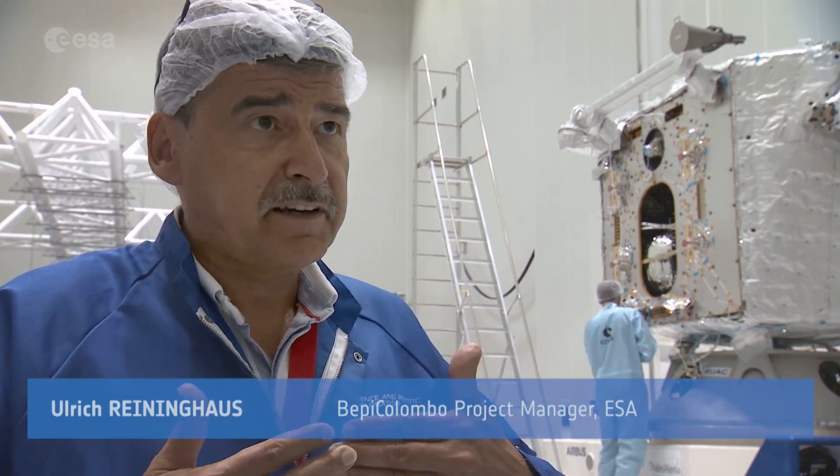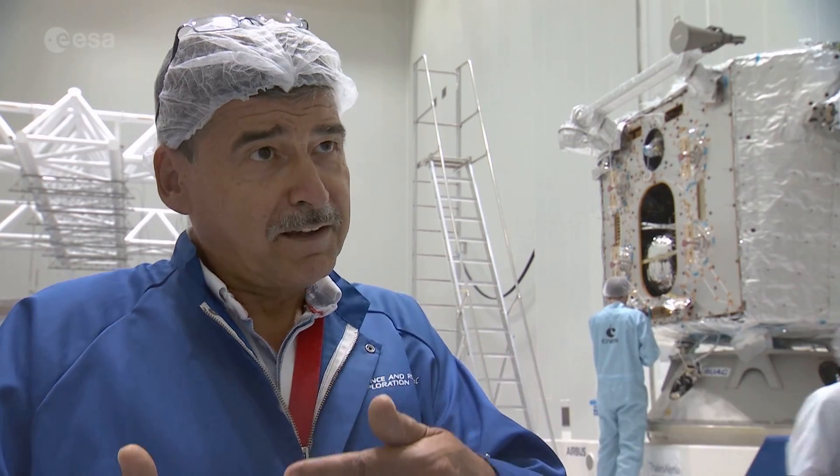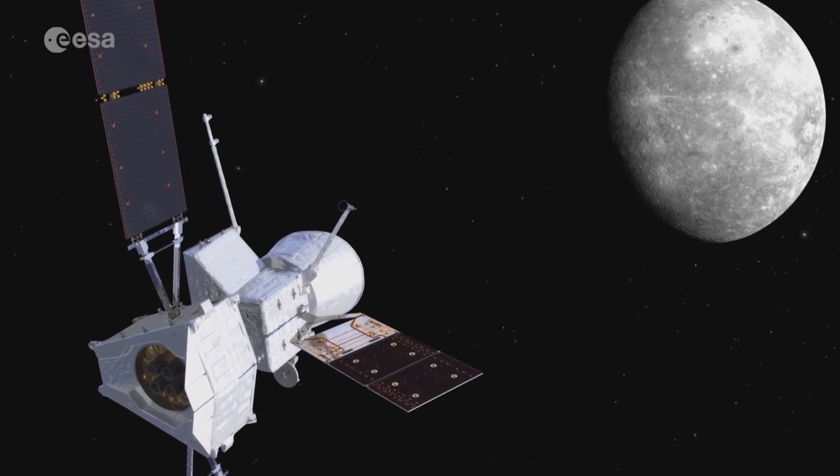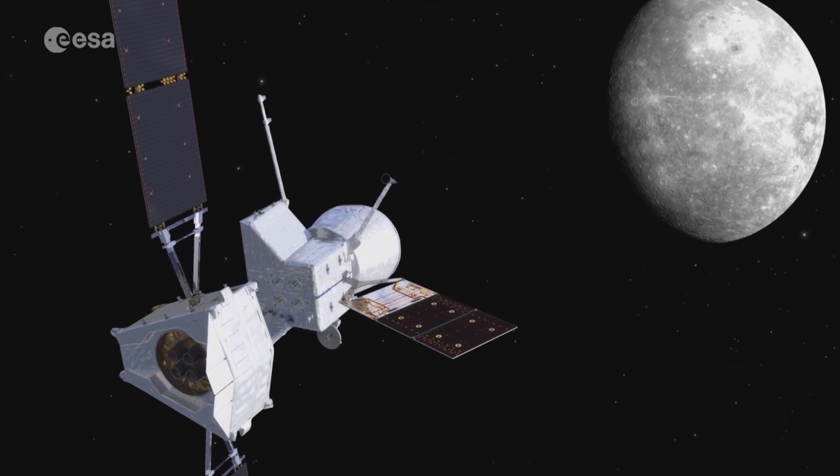When we fly, we constantly brake against the sun because we fly into the inner side of our solar system, and when you fly towards the most heaviest element there, you constantly accelerate. We don't want that. That's why we decelerate.